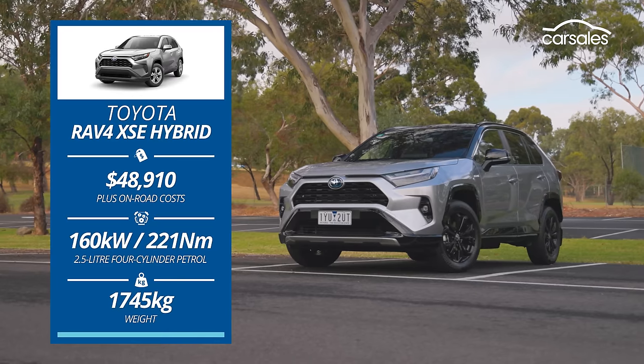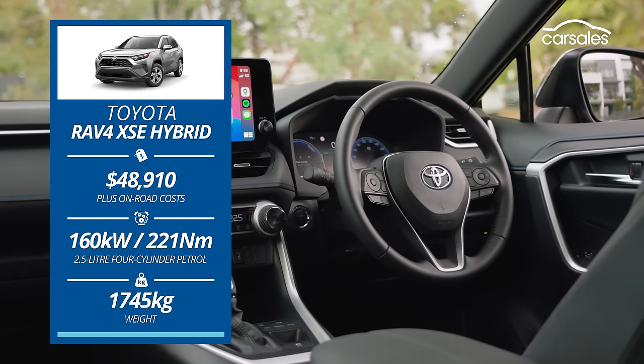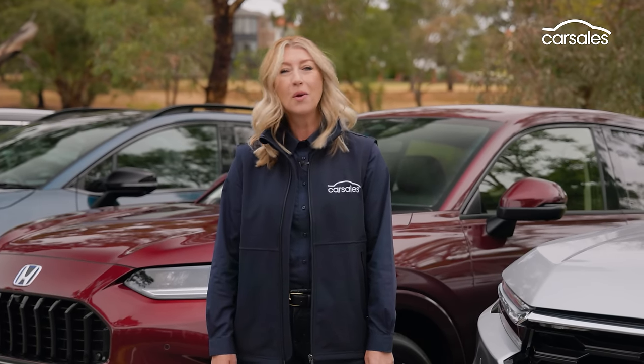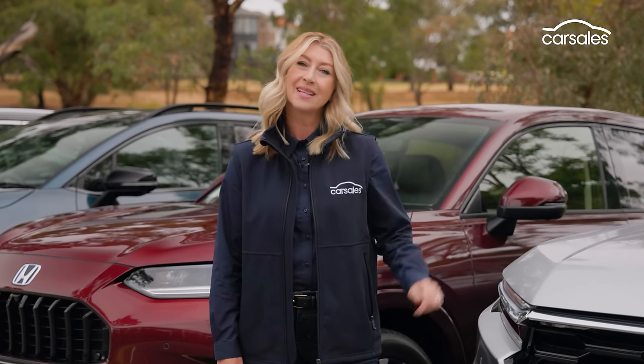Then there's the Toyota RAV4, the world's second most popular car last year, represented here in XSE two-wheel drive hybrid guise. I'll take you through each car's cabin from front to rear and take them for a drive, while also detailing each car's running costs, safety, and equipment levels. Let's get started with the Honda CR-V.